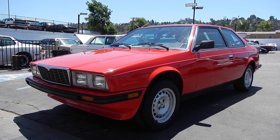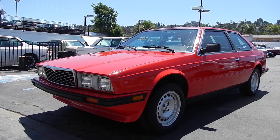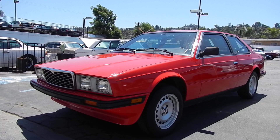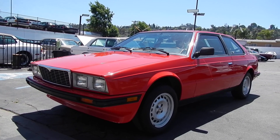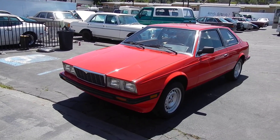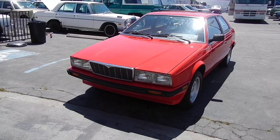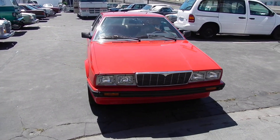One owner car guy here. What I got here is a car that I've had sitting back for quite a while. This is a two owner — could be a one owner, I gotta check my records — but I know it's no more than a two owner: 1985 Maserati Biturbo.